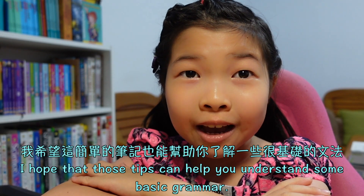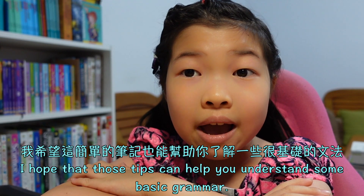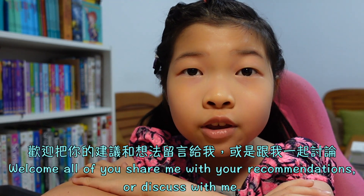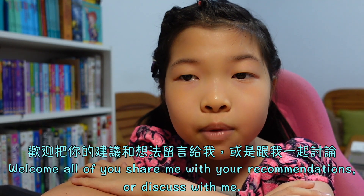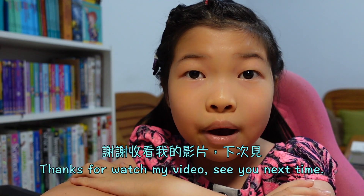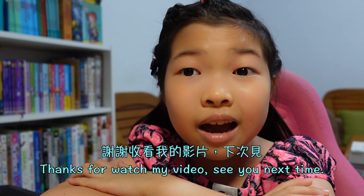I hope that those tips can help you understand some basic grammar. Welcome all of you to share your recommendations with me, or discuss with me. Thanks for watching my video. See you next time.